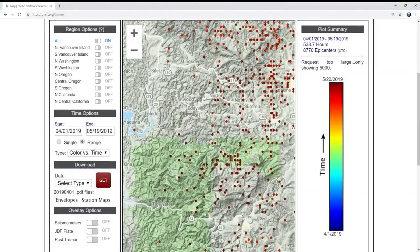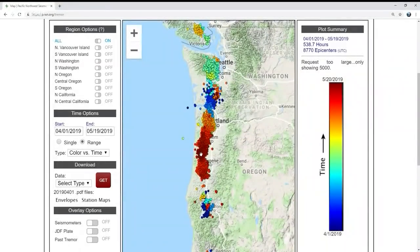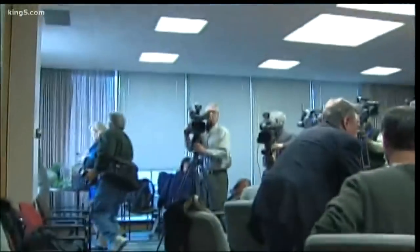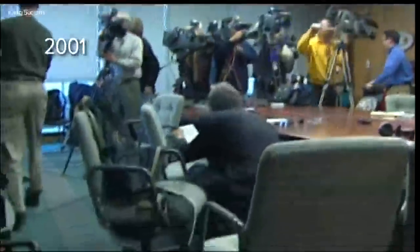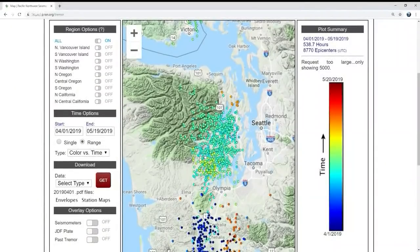You can't feel them, but each of these dots is a tremor — the measurement of an earthquake 20 miles deep that unfolds slowly. These earthquakes release every bit as much energy as the magnitude 6.8 Nisqually earthquake of 2001. But that energy was released over seconds, and you got damage. Over weeks, no damage.